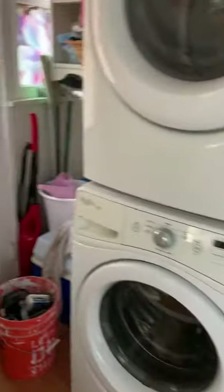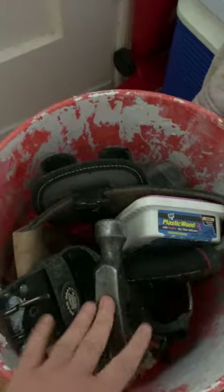I'm going to go in my hallway and I see some T, T tools in this bucket — see the hammer? There are all tools in there.